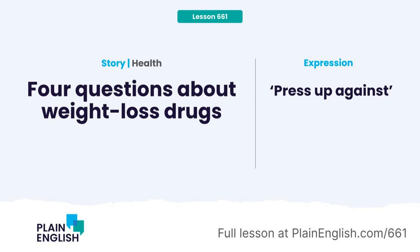Here are answers to four questions about the new class of weight loss drugs. Hi there, everyone. It's Jeff, and this is Plain English, where JR and I help you upgrade your English with current events and trending topics.